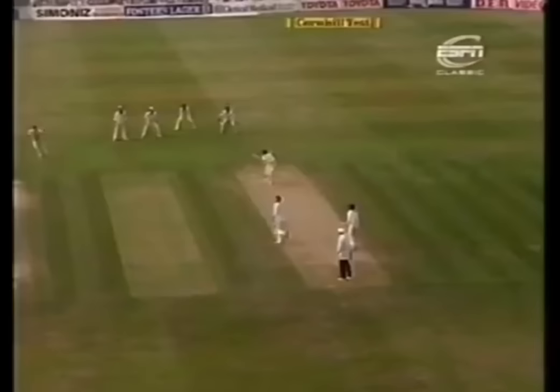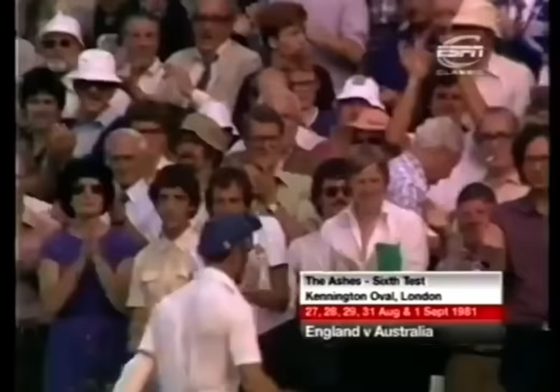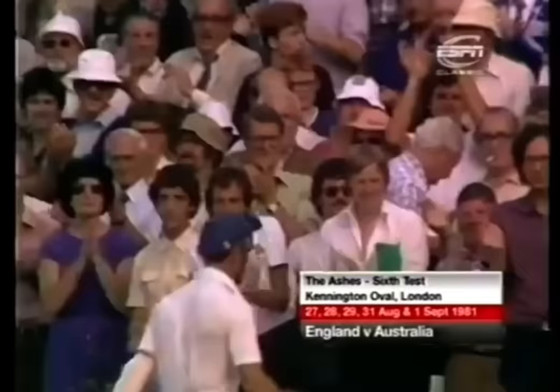A fine innings this by Geoff Boycott. He's played better and better as he's gone on. And but for him, England would have been in dreadful trouble.